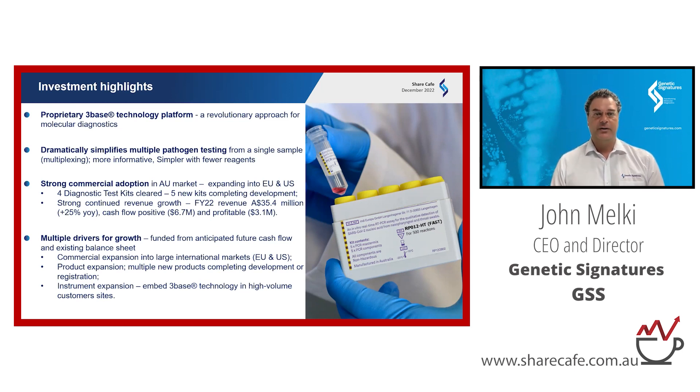We have four test kits cleared for sale and more kits coming through the development pathway — these kits generate our revenue. Last financial year was a record for us: $35 million in sales, cash flow positive and profitable. We're now in a great position with multiple drivers for growth, including expansion into offshore markets, new products coming to commercial release, and instrument expansion. We've increased our instrument placement by over fourfold in the last two to three years.